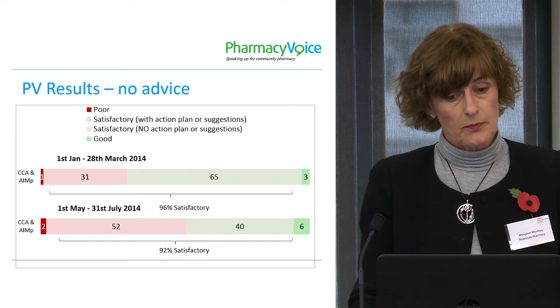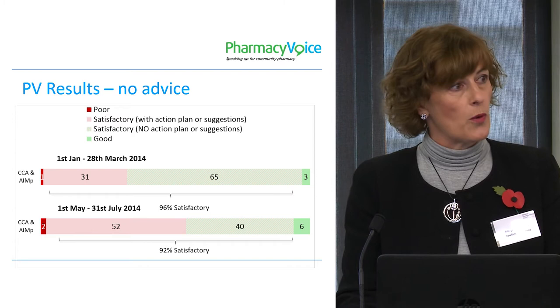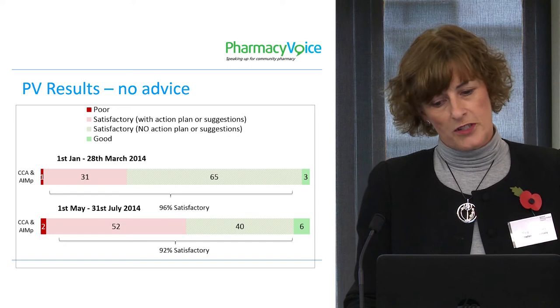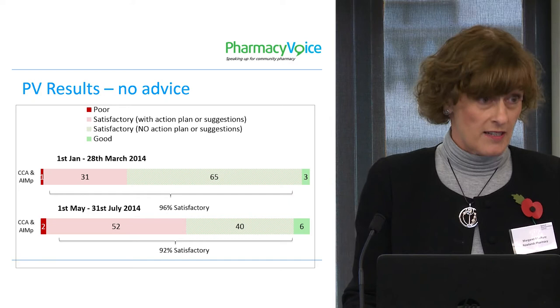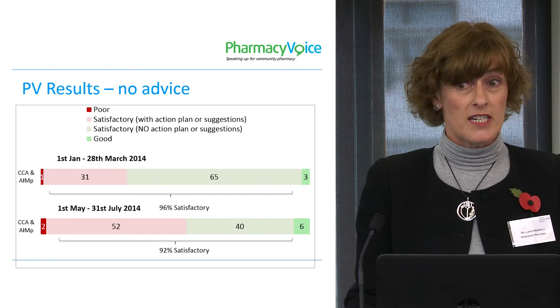What we did was we looked at the inspection reports where there was no advice given by the inspectors. If you do that, it changes the picture significantly. We moved to 65% and 40% potentially being graded as good. So if the inspector cannot tell us to do anything different, why can that pharmacy not be graded above the midpoint, whatever word you want to use.